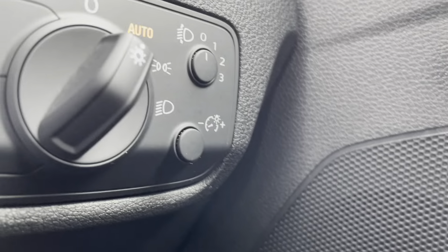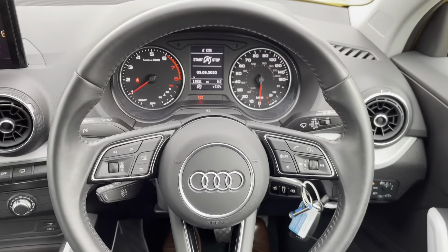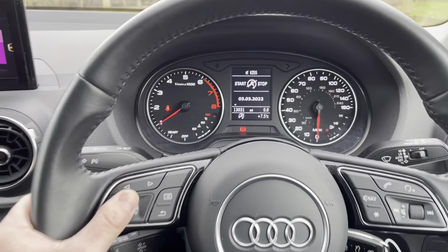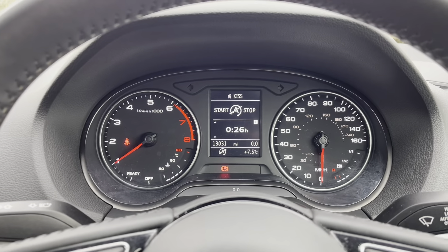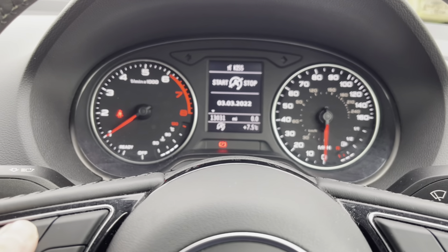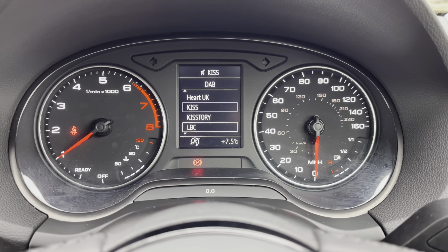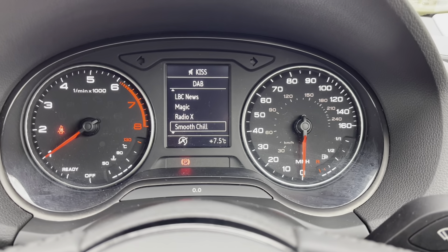Moving up, the light controls are positioned just to the right-hand side of your multi-functional steering wheel. Using the buttons on the wheel you can navigate the cockpit display, whether it's information about your vehicle you require, or your media such as the DAB digital radio which is built into the car — you can choose which radio station you want to listen to.